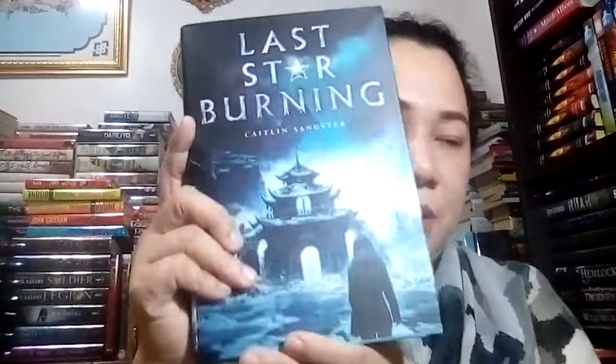And then next is Last Star Burning. The reason I got interested with this one is the Asian theme — it's like a ninja or a spy kind of thing. I got curious. And they said it has good reviews, so definitely for me.